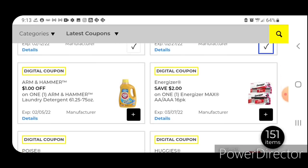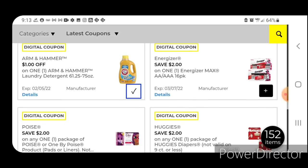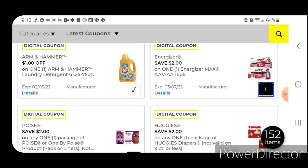We have Arm & Hammer one off one — these are priced at $4.50, so after the coupon you'll pay $3.50. We have two off one for the Energizer Max AA or AAA 16-packs — those are priced at $14.15; after the coupon you'll pay $12.15. Be aware you may have a one off one on your account — typically if you have a lower value coupon, those will come off first at the register. Scan the products so you know which coupons you have.